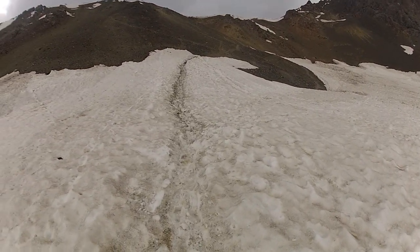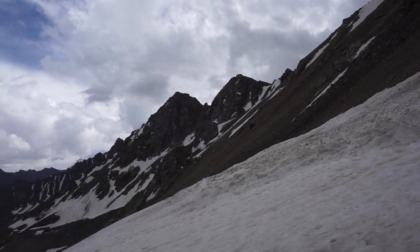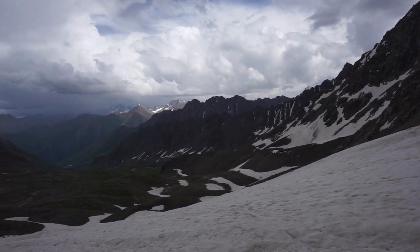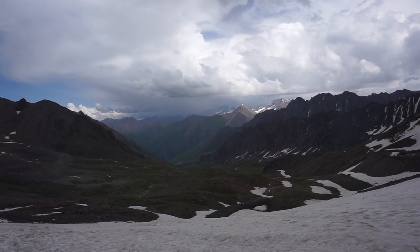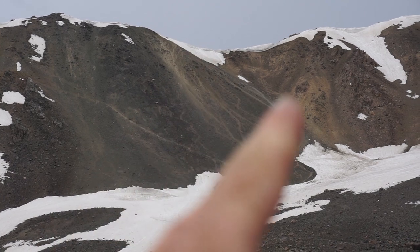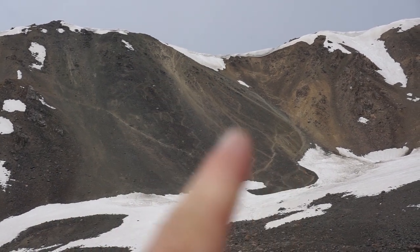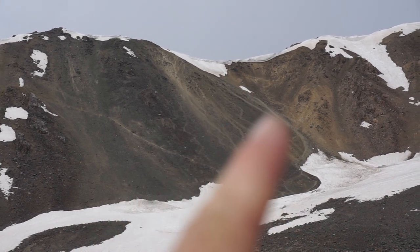Down from the pass and into the valley. On the right side you can see the trail that I took — that was quite easy, with lots of support to the legs.